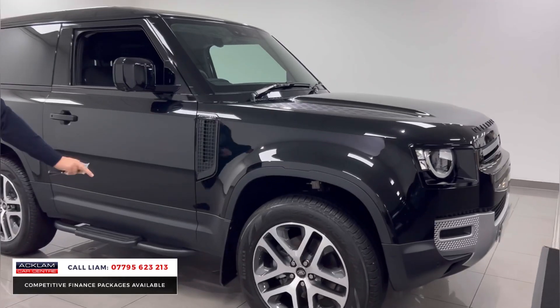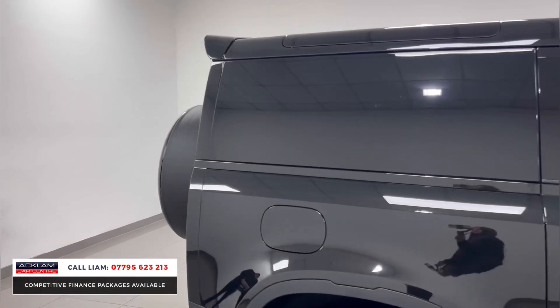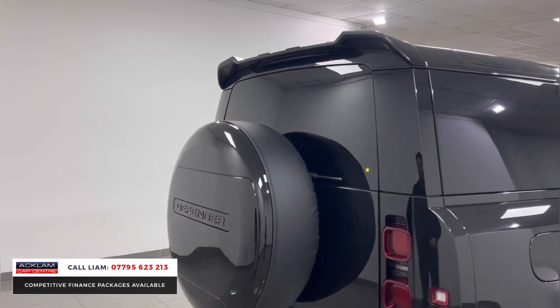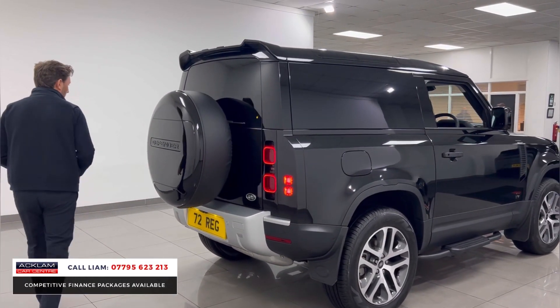You've then got the mud flaps, colour-coded side steps, and I think from the rear there are two little bits which make it look really, really well. One is the spoiler at the back, and then the spare wheel cover which has been done in gloss black as well. You can see the little mud flaps on the back as well, just make it look that little bit more chunky.